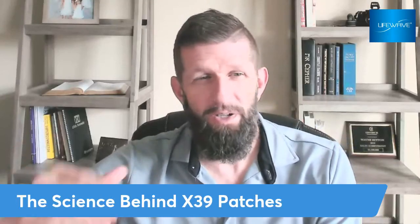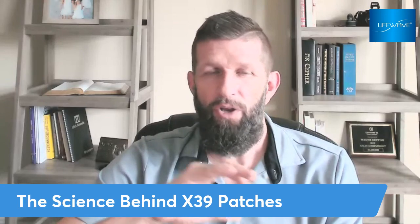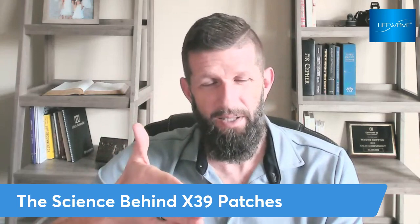Hey, Wayne Sutton here. People have asked me, what is the science behind the X39 patches from LifeWeave? I've been on the product now, at the time of this video, two months. I can give you a number of things that it's already done for me, a number of testimonials for people that have tried it, but I don't want to just give another testimonial. So we'll do those in another video, so be sure to follow here.